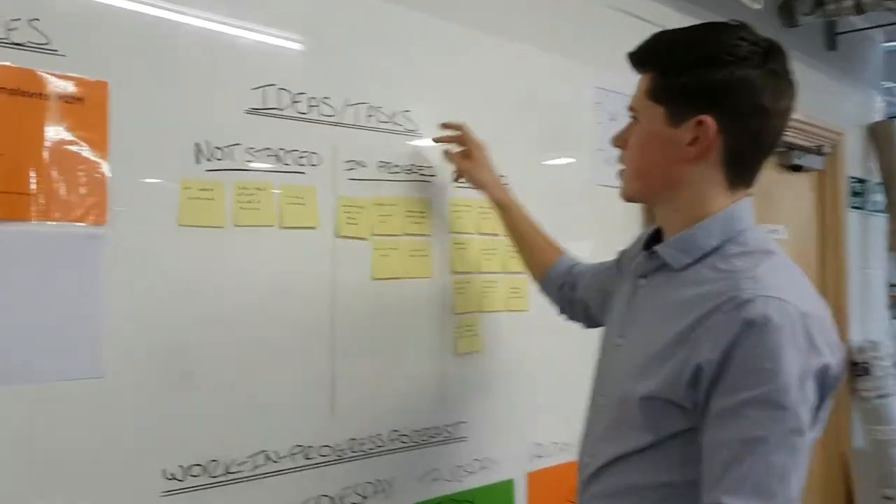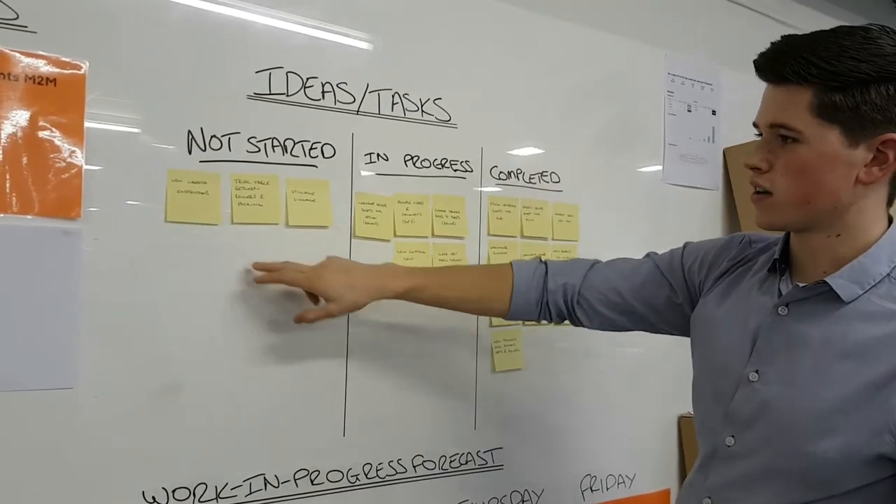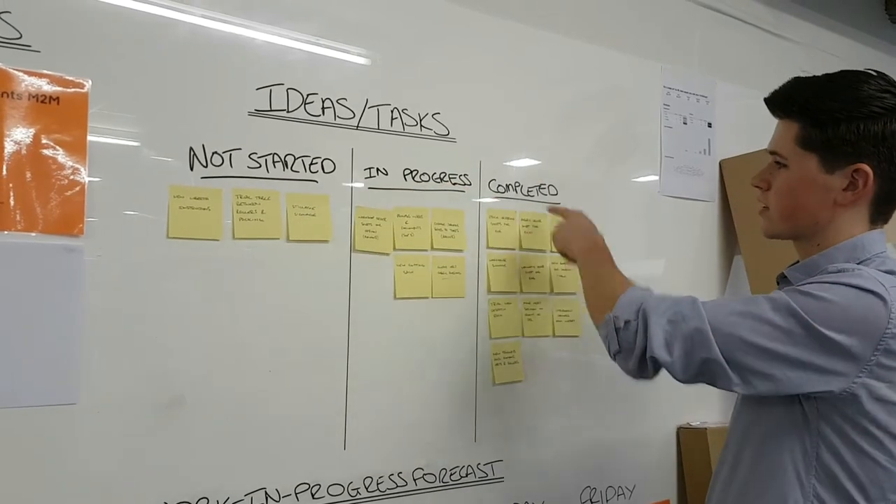Over here is the ideas and tasks for the day or the week. Guys can put on any ideas or tasks that need doing, and there's also the director section.